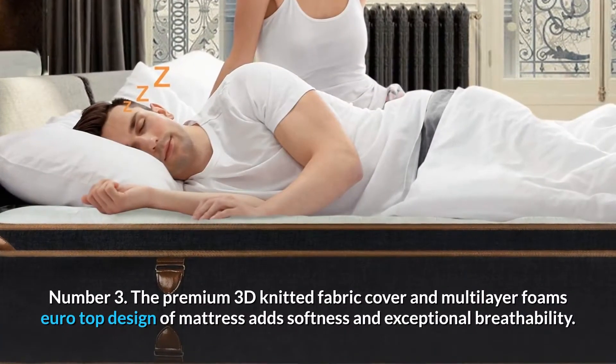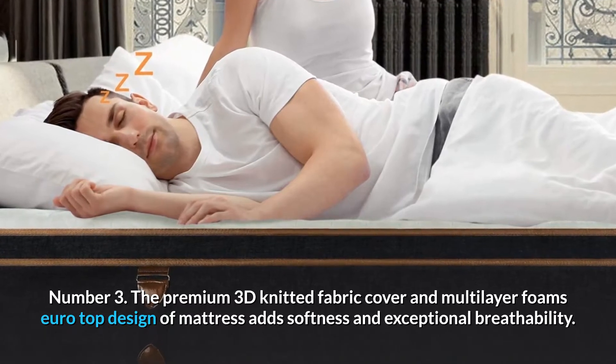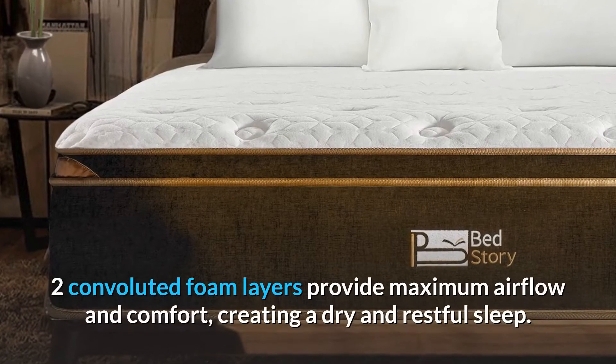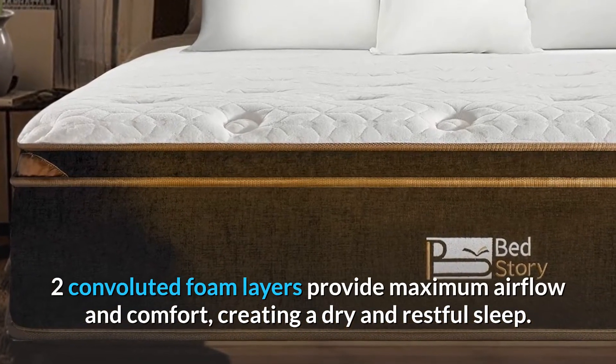Number 3. The premium 3D knitted fabric cover and multi-layer foam's Euro-top design of mattress adds softness and exceptional breathability. Two convoluted foam layers provide maximum airflow and comfort, creating a dry and restful sleep.